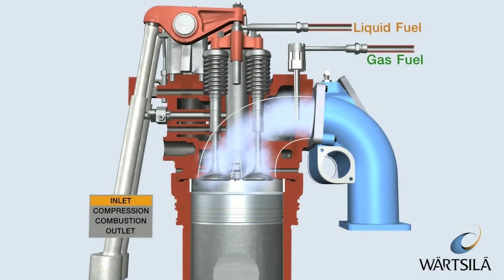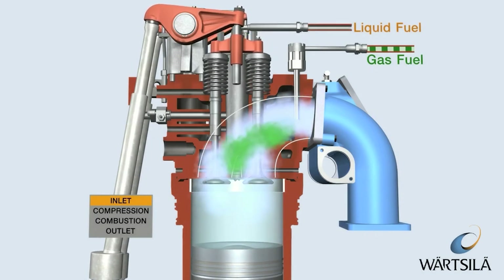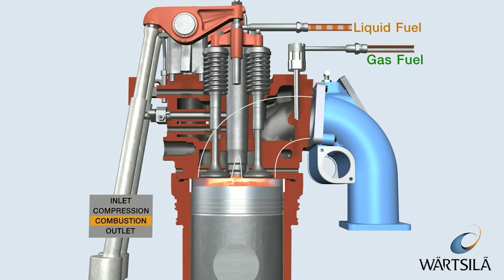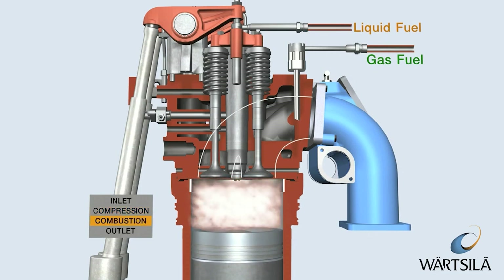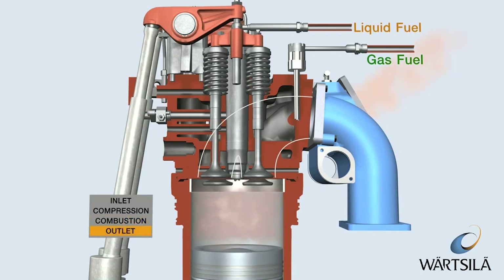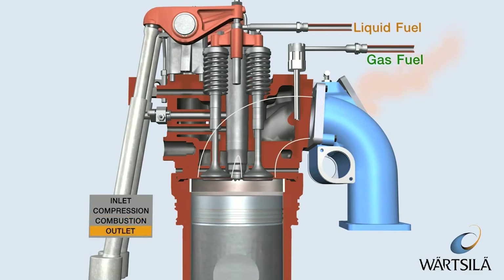From a combustion perspective, the beauty here is charge control. Direct injection allows stratified combustion under light loads, meaning the injectors can spray a fine mist of LPG right near the spark plug, while leaving the rest of the chamber lean. That saves fuel and keeps emissions down.